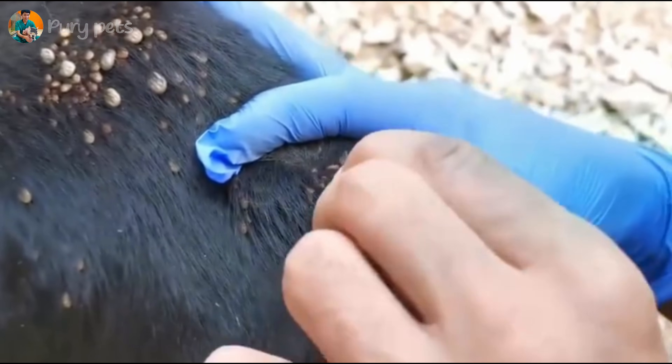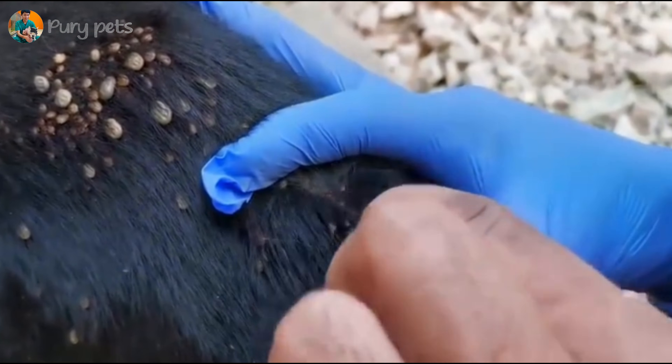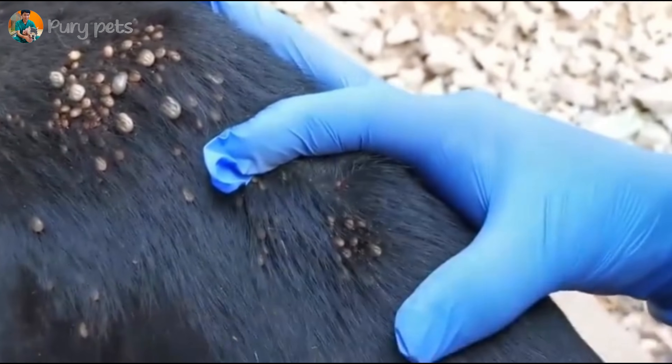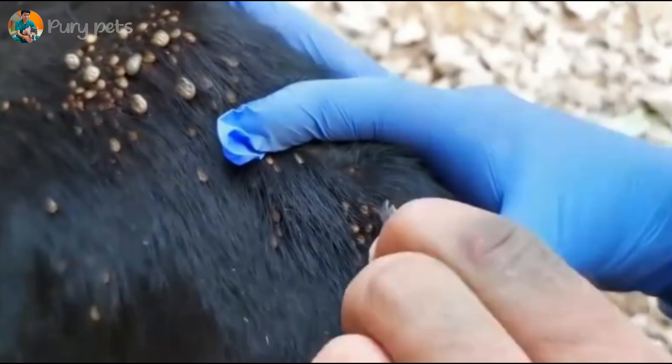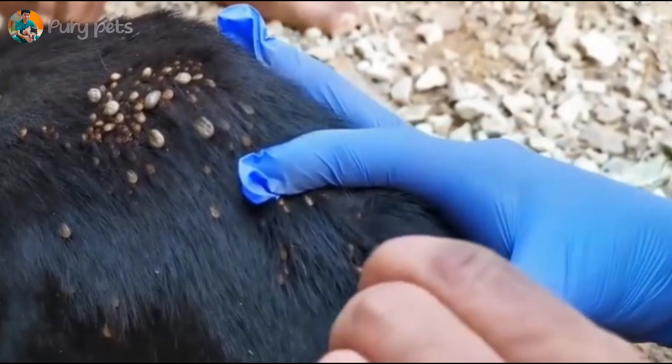Now we're seeing the full extent of the problem. This is one of the most severe ear infestations I have ever seen. The entire ear canal is blocked. This isn't just a few ticks — this is a nest of hundreds in all life stages. This dog is suffering from critical anemia, guaranteed. This is a life-threatening emergency.